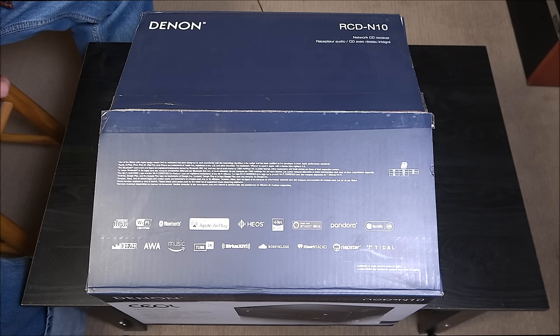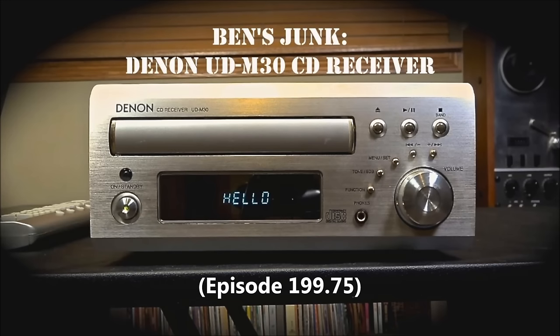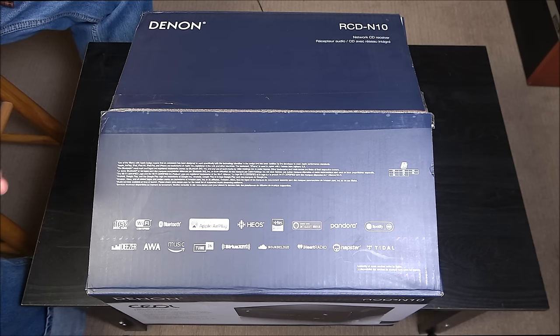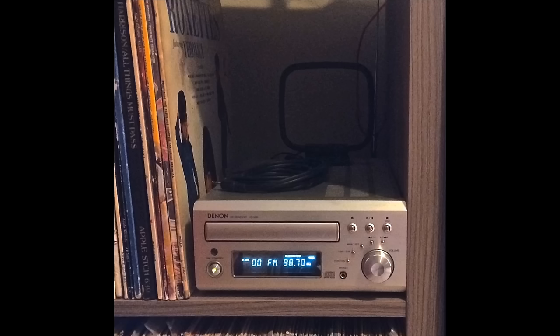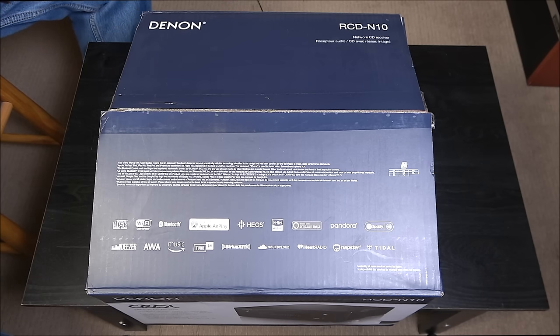So I got a Denon — a UD-M30 or 40, I did a Ben's Junk on that too. I really liked that thing. It worked 100%: CD player, decent AM/FM radio, analog and optical inputs, even a subwoofer input. And here's where things go off the rails — my own music has been known to kill people. I guess it kills equipment too.